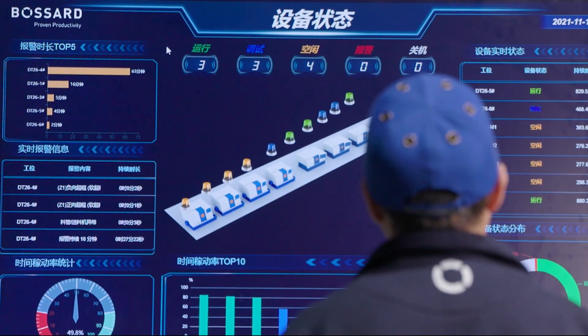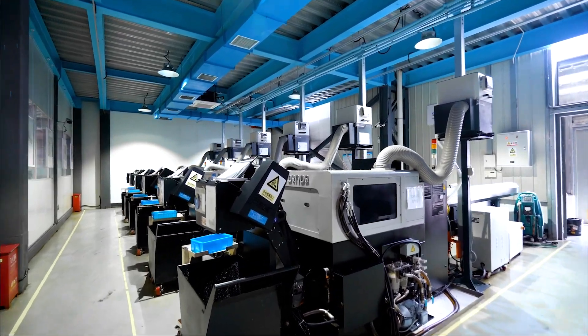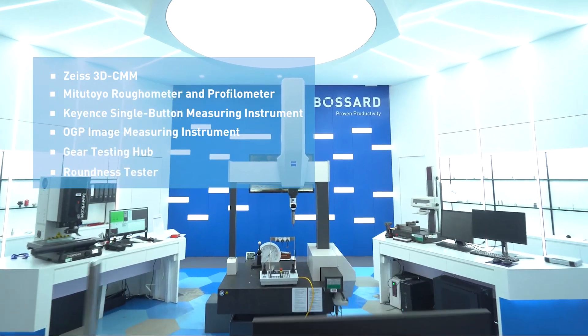At the same time, we have adopted the manufacturing execution system to realize online scheduling and equipment utilization factor monitoring to improve production efficiency.